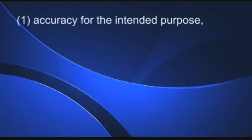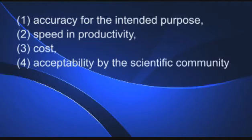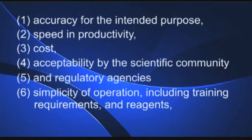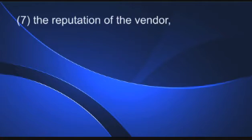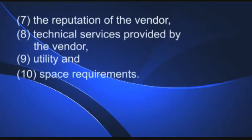They include accuracy for the intended purpose, speed and productivity, cost, acceptability by the scientific community and regulatory agencies, simplicity of operation including training requirements and reagents, the reputation of the vendor, technical services provided by the vendor, and finally, utility and space requirements.